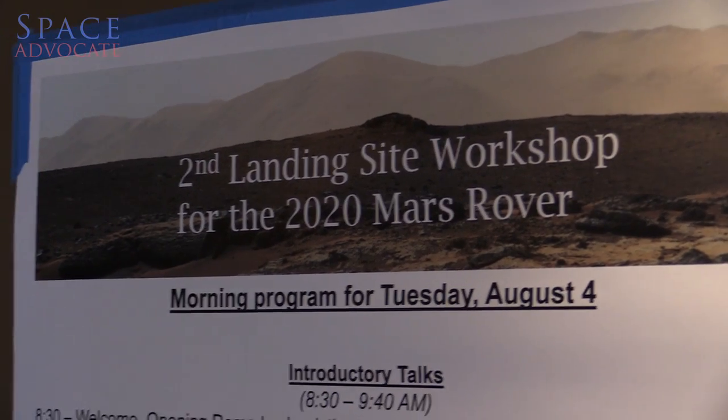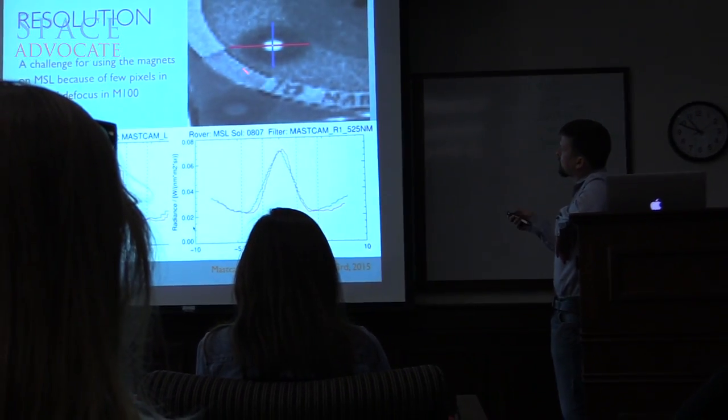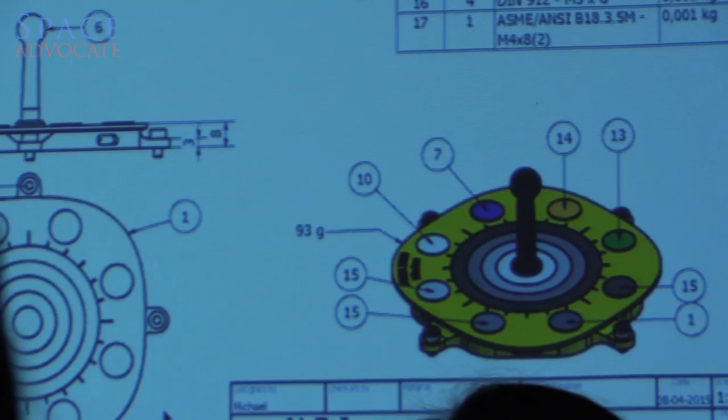Before the scientists can even begin to think about where they want to land, they need to know where they can't land. And that's all driven by engineering considerations — basically, where it's unsafe for the rover to attempt to land on the surface.